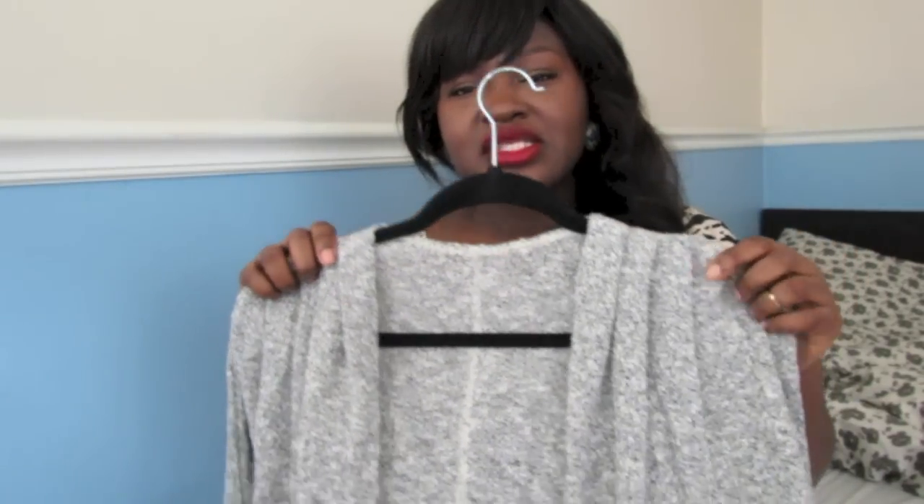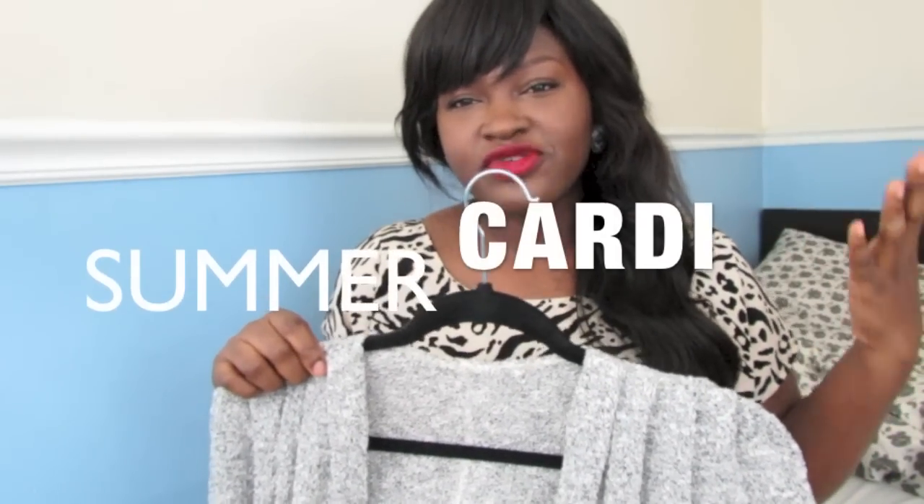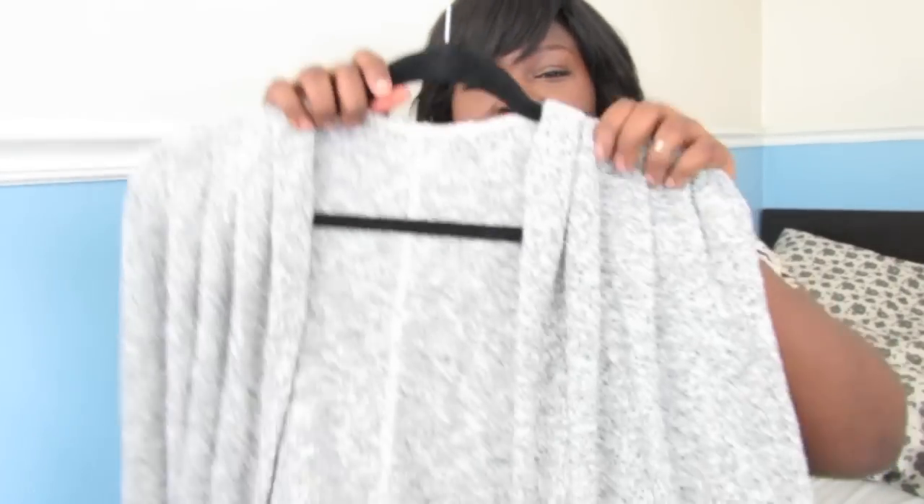One of the essential pieces — I won't call this trendy, I will call it an essential slash favorite — are cardigans for summer. You want a lightweight summer cardigan. If you work in a corporate environment, you already know that the temperatures are usually arctic in the buildings. If you're going to the movies or out late at night, the temperatures typically drop. You definitely need a summer cardigan.